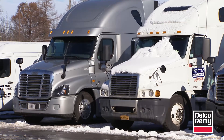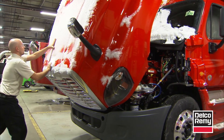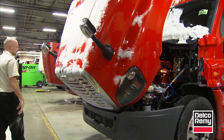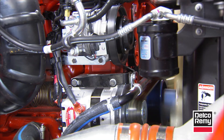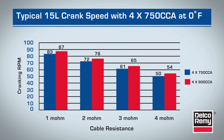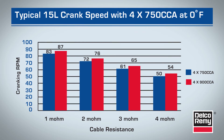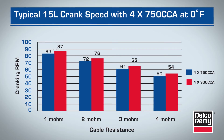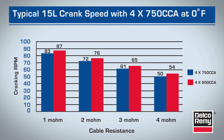The next factor that impacts reliable cold cranking is the state of the starter main cables. Ideally, before the winter months, check cables for loose connections and corrosion. Both can increase circuit resistance and lead to slower cranking speeds. As a general rule of thumb, for every one-volt drop in the starter circuit, there will be a loss of approximately 28 RPM in cranking speed. This chart shows the effect of increasing circuit resistance on cold crank speed.